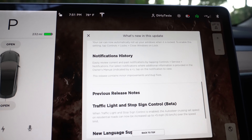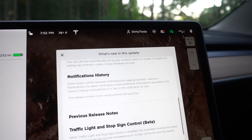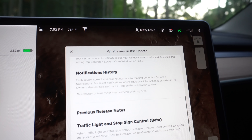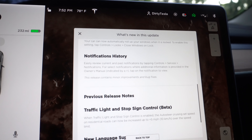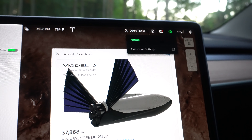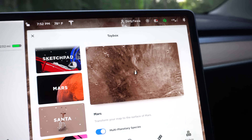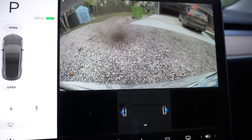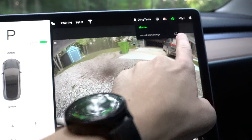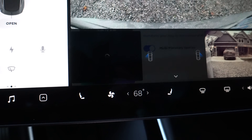Notification history lets you easily review all your past notifications — we've actually been able to do this for a few versions, so I'm not sure why it's in the release notes. For Model S or X owners, this update brings suspension improvements — it's really cool, you can see a lot more data and it's a lot more customizable. One thing that's not in the release notes: when you're backing up and the camera is on, the notification overlay will now be transparent, so it won't block your view.